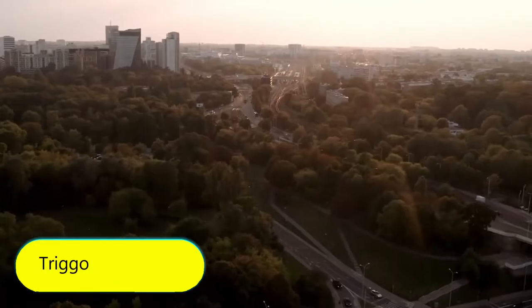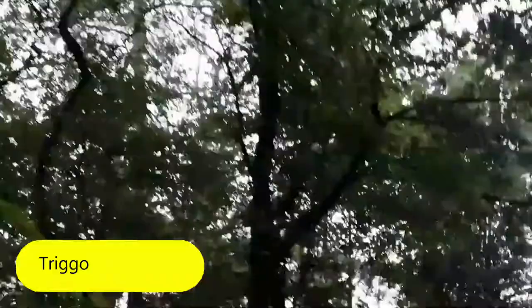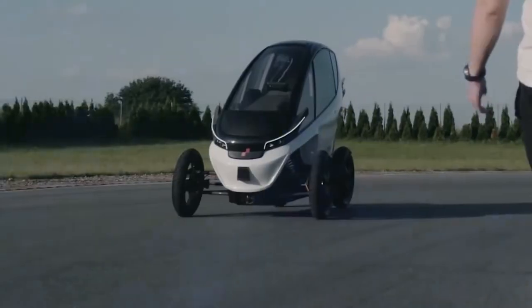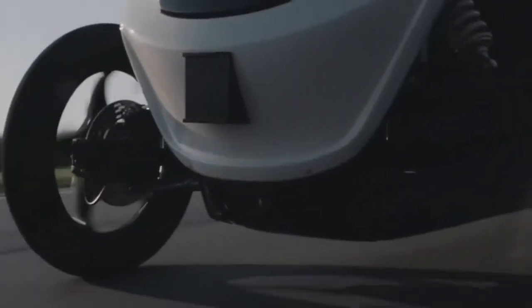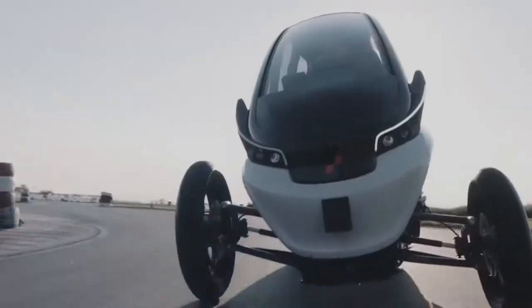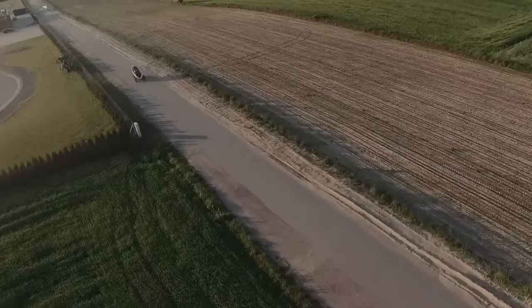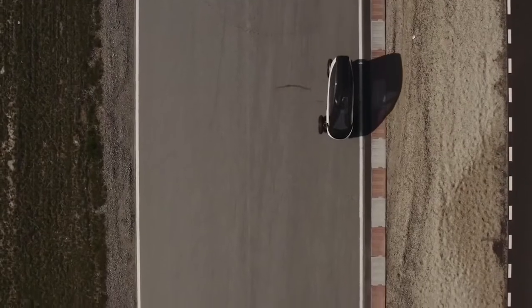Trigo. Here's another personal vehicle designed to travel on asphalt roads. Trigo was developed by a specialist from Poland, taking into account all the needs and wishes of people living in big cities. Its main feature is a chassis with adjustable width, which allows Trigo to adapt to different road situations. Usually the width of the vehicle is 148 centimeters, and the pulled-out wheels provide greater stability when driving at high speed.